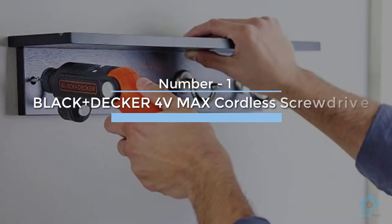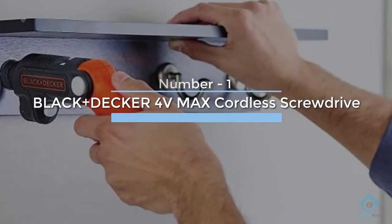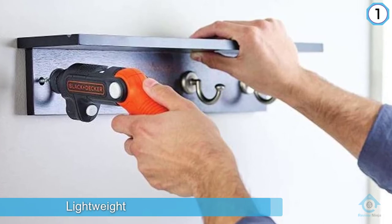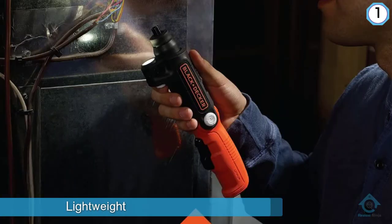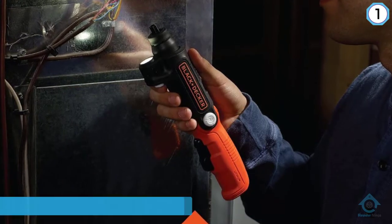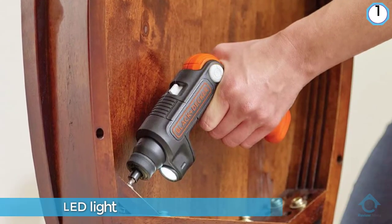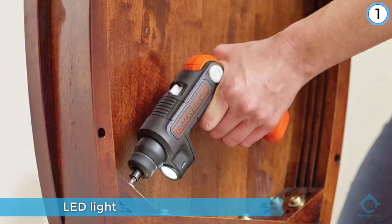Number one, most popular: Black+Decker 4V Max cordless screwdriver. Another huge name in the power tool industry is Black+Decker. This company produces a wide range of electric tools to suit all purposes, and you can rely on them to be fully functional when working on various jobs.